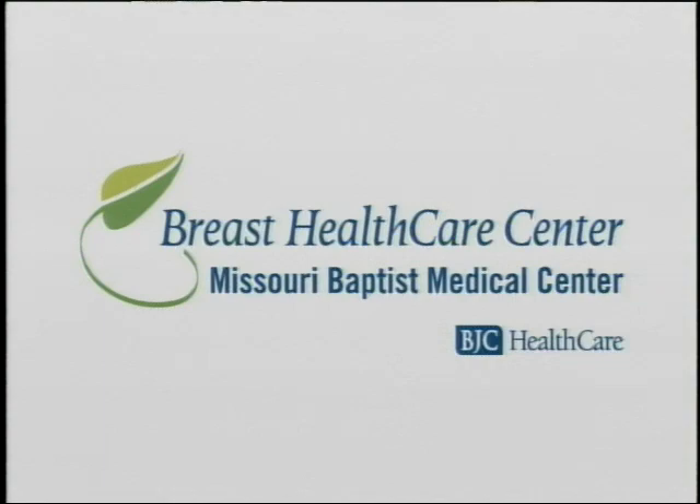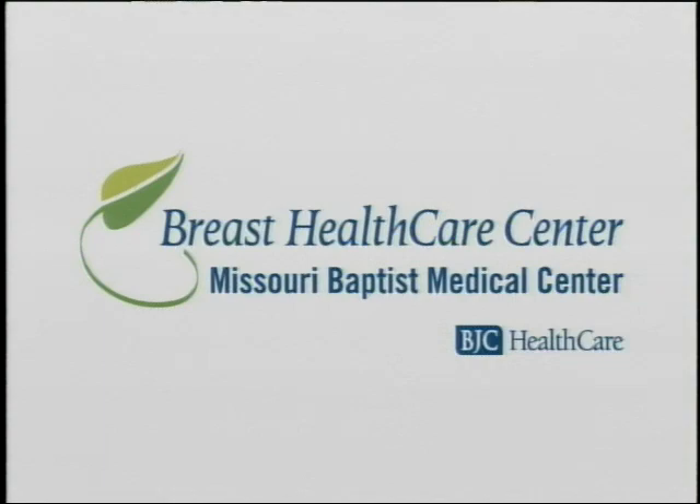That brings up a question — we're told to go for the annual mammogram exam. But is it important that we go to the same place? That implies we need to be going back to the same location. Yes, come to Missouri Baptist, come to the Breast Health Care Center. We really want to take care of you starting at age 40. We look at all the previous films and do an evaluation year after year.